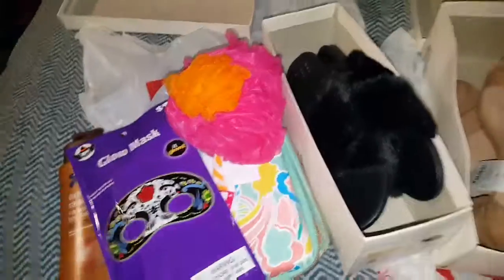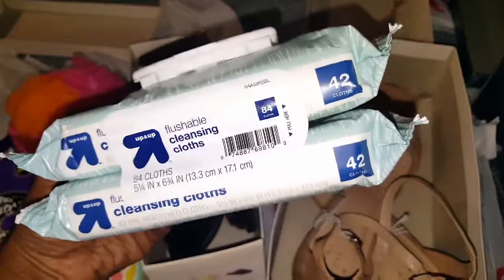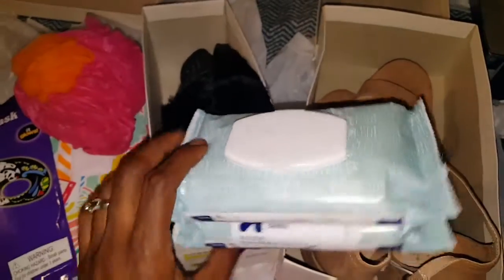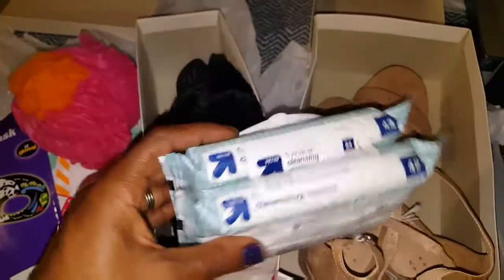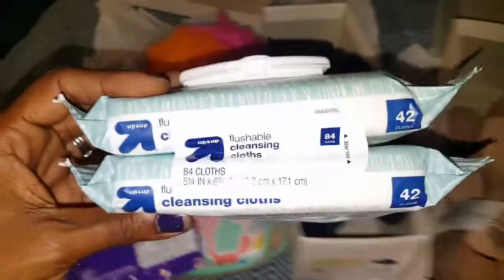I did get these too — really good price, you guys. You get two packs of flushable cleansing wipes for $2 and some change — it wasn't over $3. You get a total of 84 wipes for $2 and some change, which isn't bad.